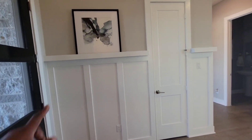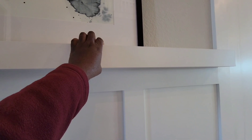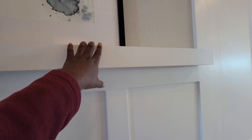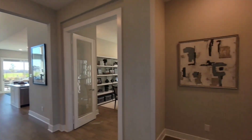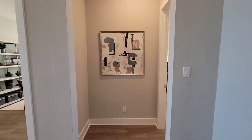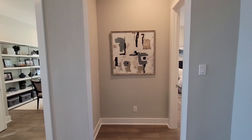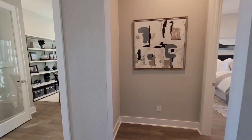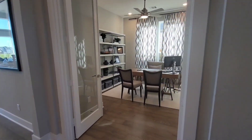Coming back out into the foyer — this picture frame holder is not an upgrade, it's something the builder did just for this house. But I do plan on buying a nice big picture to go right here. This is giving me ideas of not going totally dark blue everywhere, but mixing in grays, whites, and creams throughout the house.